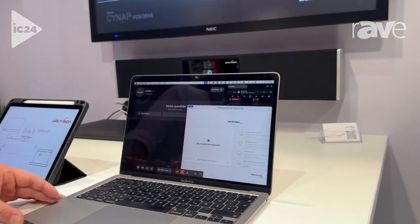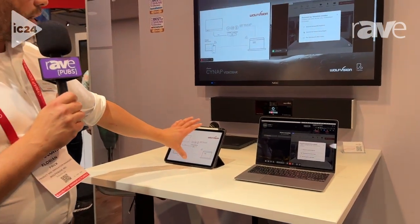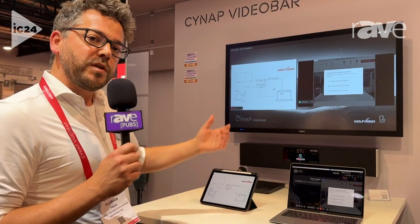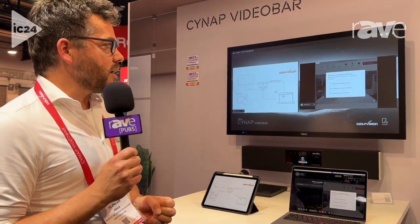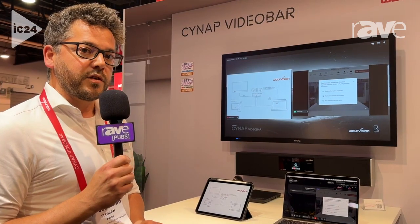The good thing about this is, once we are in the video conference, we can also share our content — which was shared within the meeting room to the room display — and bring it into the video conference. So that's the BYOM approach that we have here, to really make a new way of collaboration also for the far-end side in the meeting room.